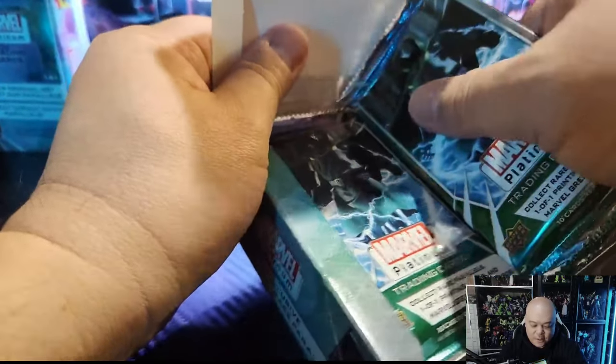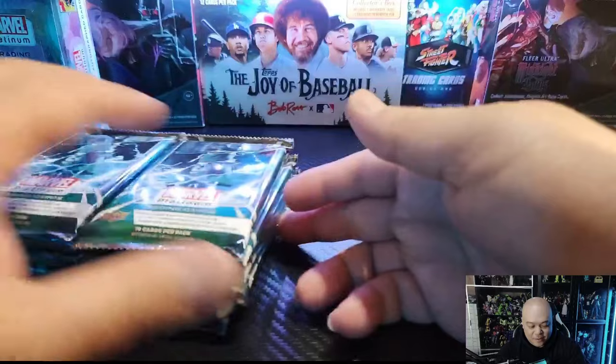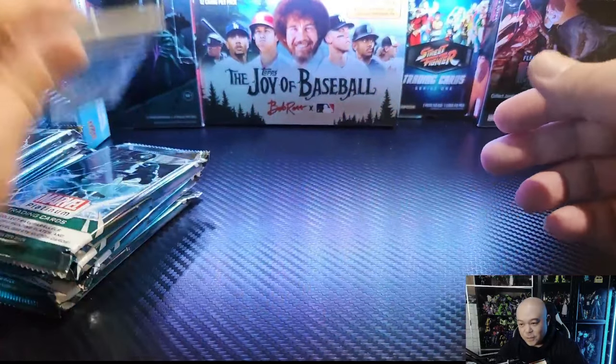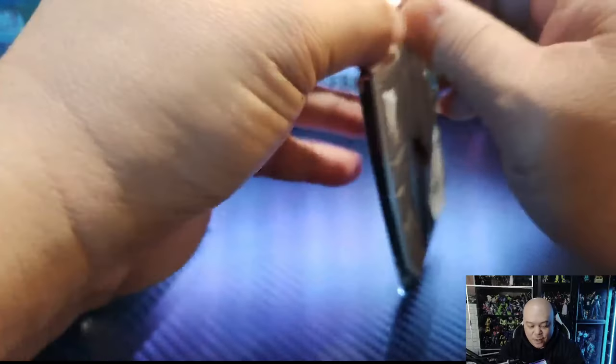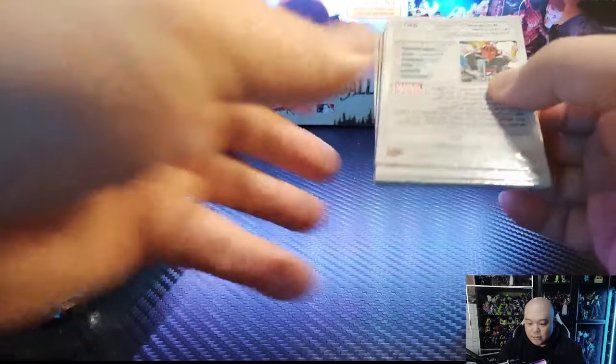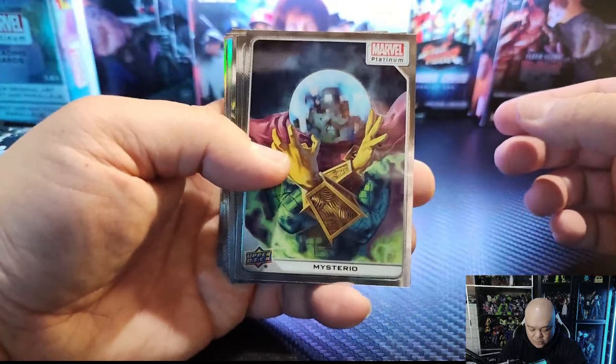Alright, same as yesterday: we got 10 packs, 10 cards per pack, you're going to get 100 cards, and yeah, all chrome and shiny. Let's jump in and see what we can get. Promised about five numbered cards. You can also pull one card that's going to be below 50, or an auto within the packs here, so look out for that.